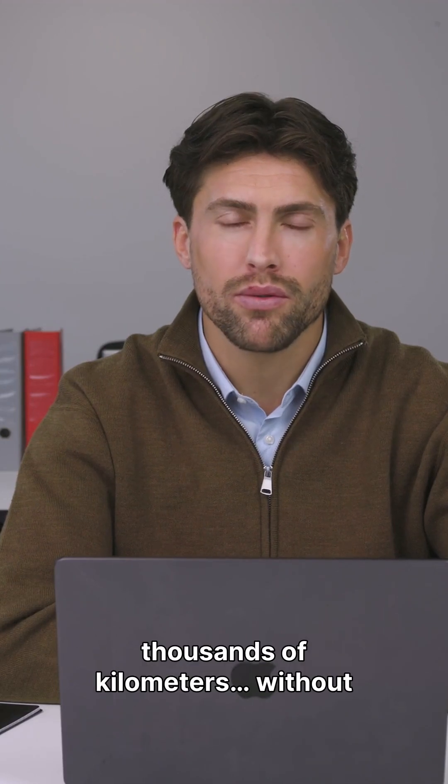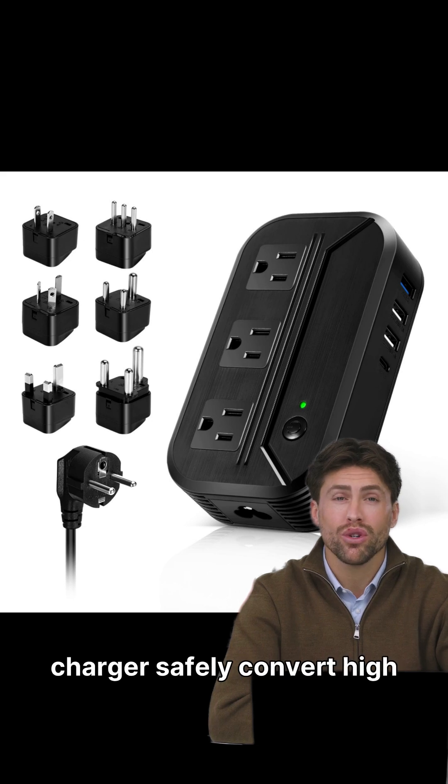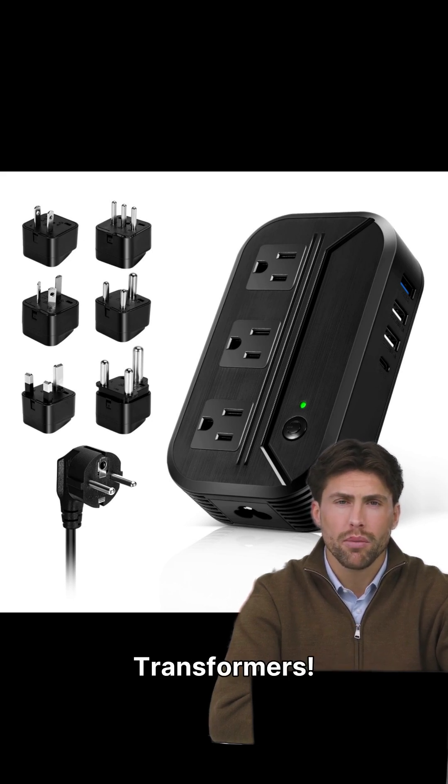Why does electricity travel thousands of kilometers without losing power? And how does your charger safely convert high voltage into low voltage? The answer is transformers.